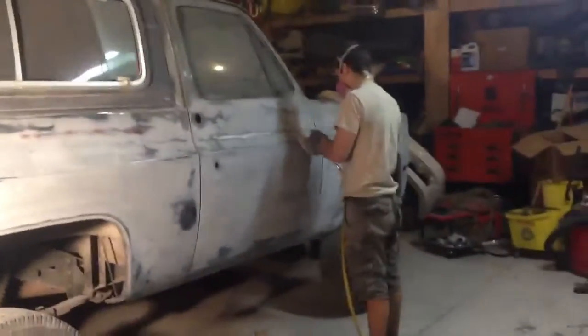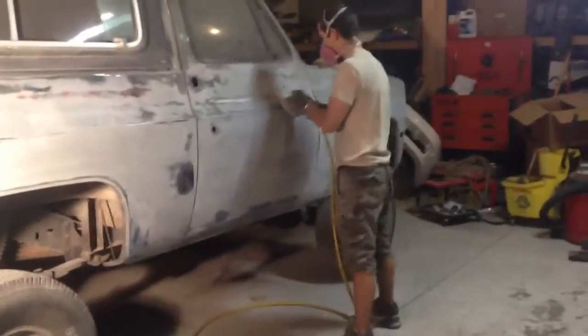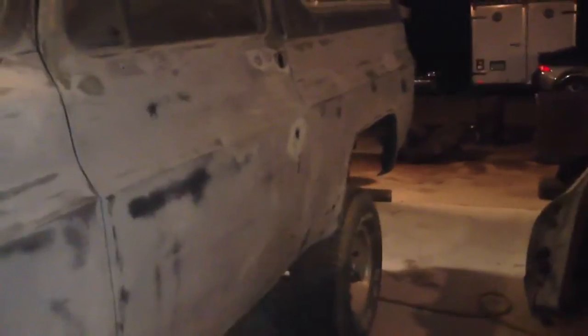Okay YouTube, the Blazer update — first time it's been touched since January 3rd when I pulled it in here. Pretty much all primed, all the body work's been done to it. I gotta mask it off here in a little bit and it's gonna get painted tonight. My brother's gonna paint it. I'm probably gonna go to bed here in a little bit — it's already 4 in the morning.